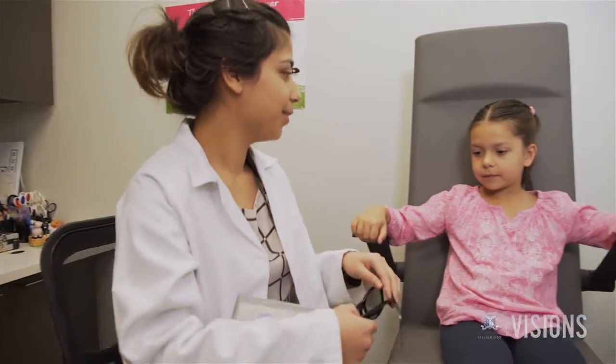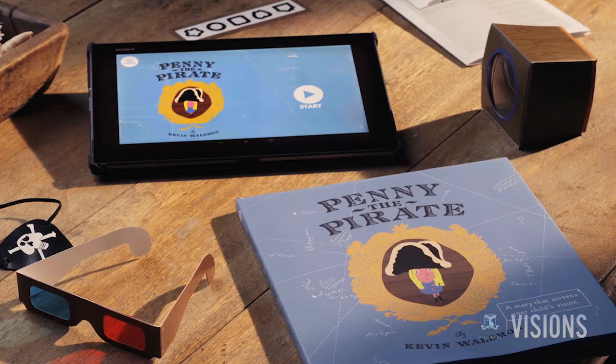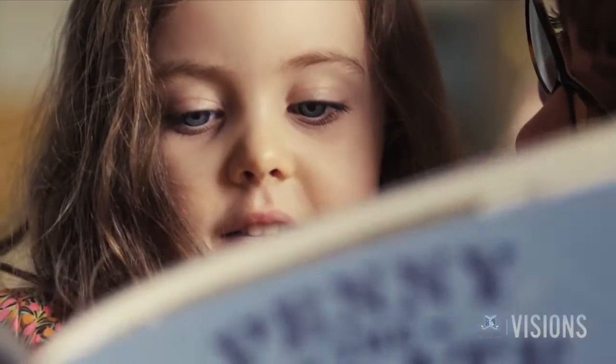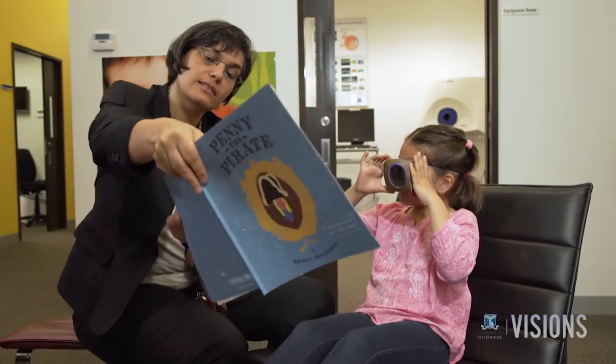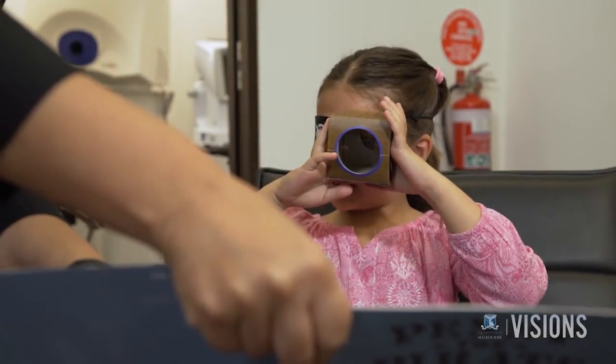They sought the department's clinical expertise to produce a book and an app that could be used by parents and carers to screen for potential vision issues in children. The idea of the book came about because we wanted to be able to reach out to as many families and children as possible.